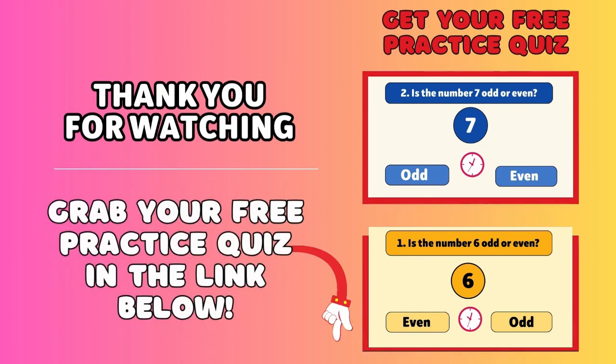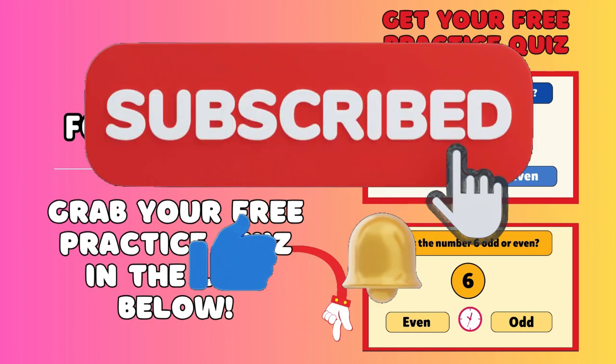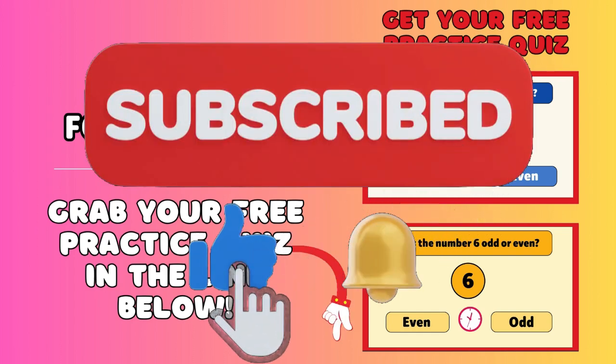You did amazing! Grab your free practice quiz in the link below, and don't forget to like, subscribe, and tap the bell for more fun videos.